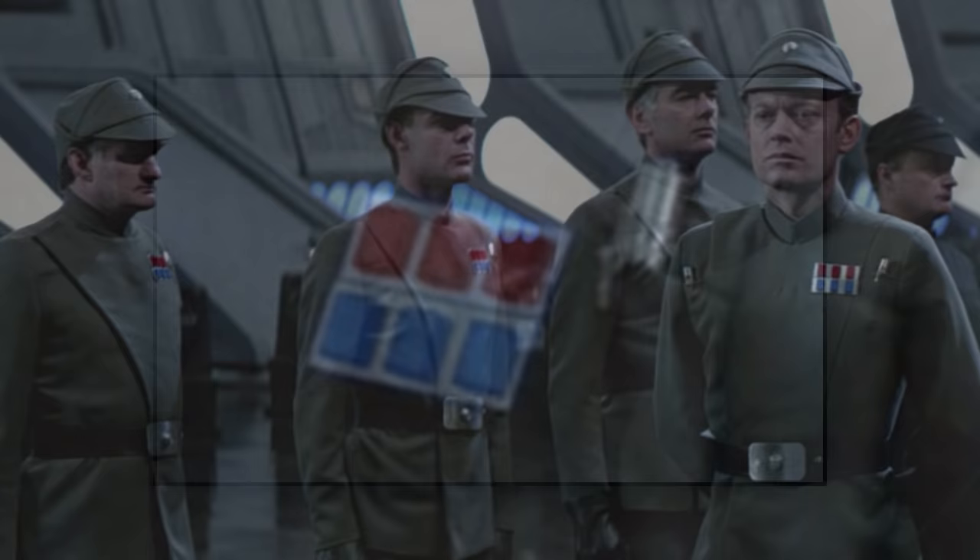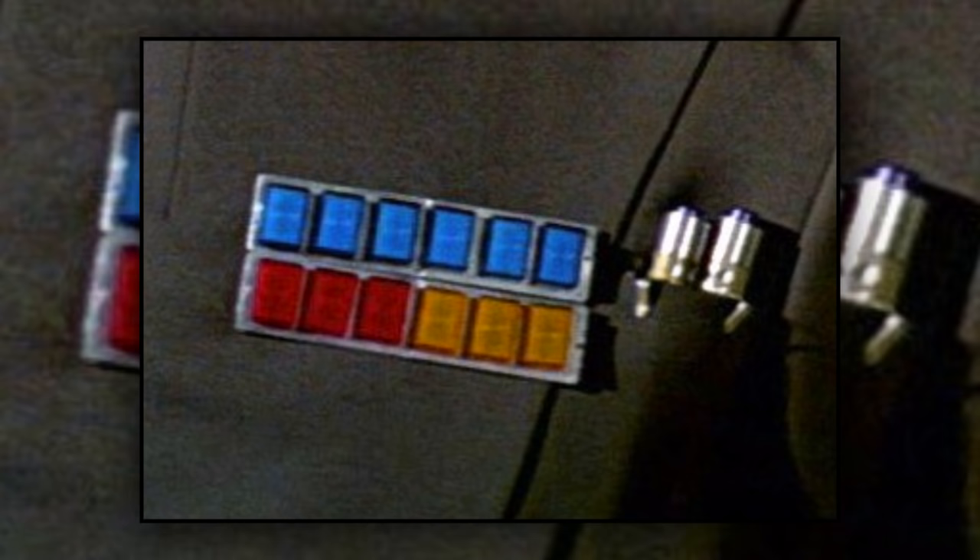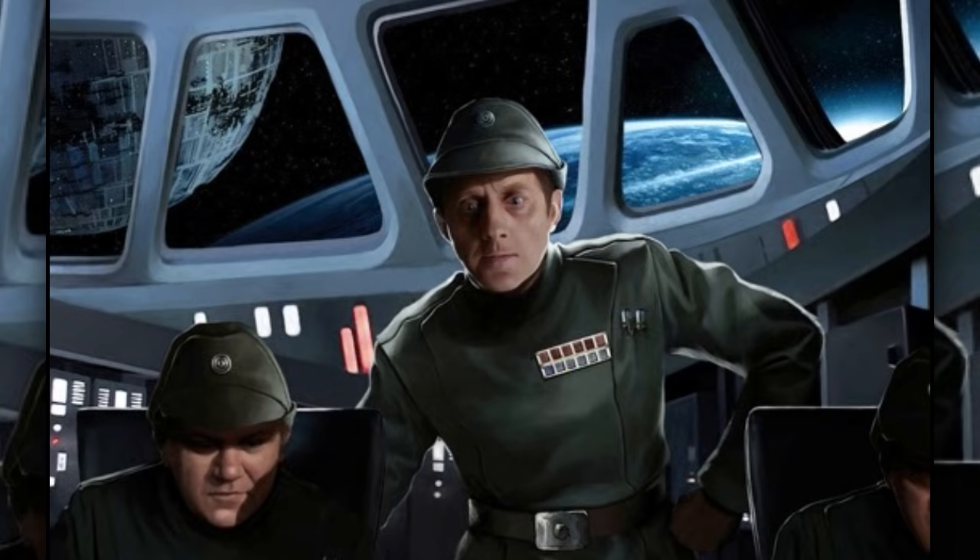In the Imperial military, rank insignia plaques were used to identify the rank of an officer. They consisted of red, blue, and sometimes yellow squares that were big enough so that soldiers could identify the rank of an officer from a far distance. They were most widely used in the Imperial Navy.